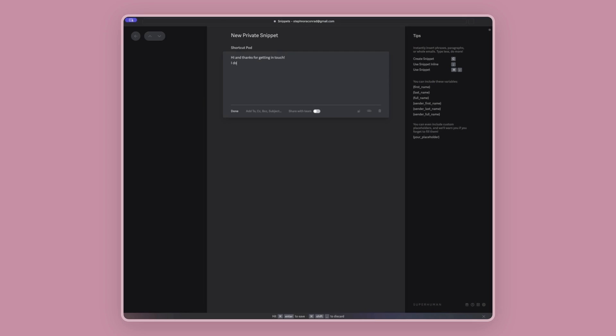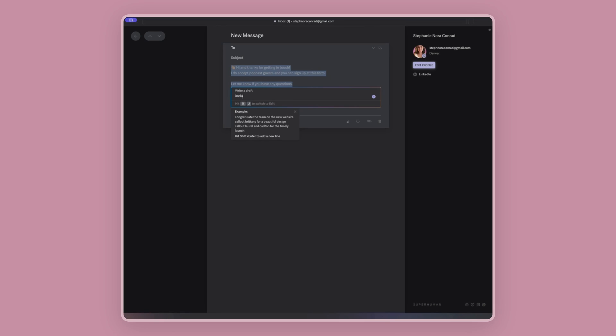I only check my email twice a day — once in the morning and once right after lunch — and that just helps me stay focused and not get distracted by emails that come up or other people's tasks that they're assigning to me. I also use Superhuman's templates and snippets to quickly respond to emails, especially client emails, and to help me quickly schedule meetings. Superhuman also has an AI assistant to help with this, and I use that all the time to respond to emails really quickly and efficiently.